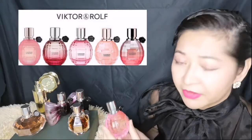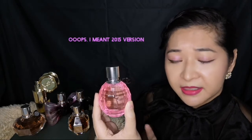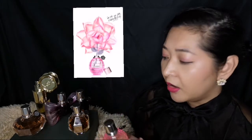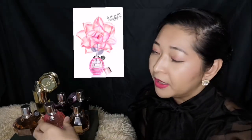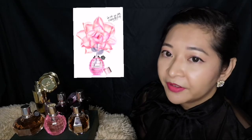Starting in 2009, they started to release an annual Flower Bomb La Vie en Rose. So every year they would have a new fragrance like this. This is the 2014 version. It would have the DNA of the original Flower Bomb, but there would be slight tweaks, and it's definitely less overpowering than the original. So it's perfect for summer and spring — it's much lighter.